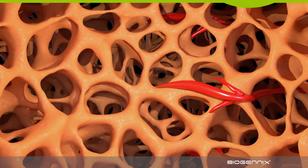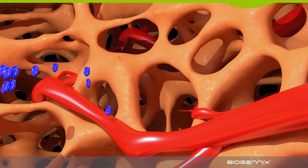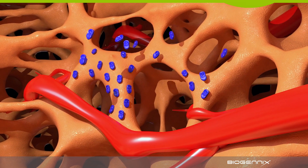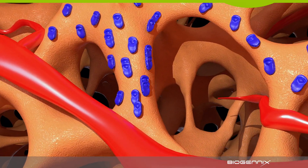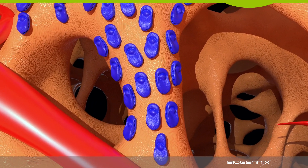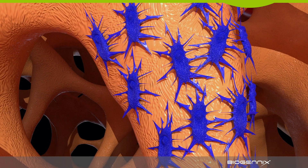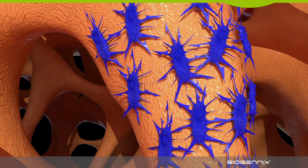First, blood vessels grow into the interconnected porosity. Osteoblasts then begin to attach to the granule's surface. Over several months, osteoblasts multiply, covering the surface. As the area fills in, osteoblasts transform into osteocytes and are mineralized.